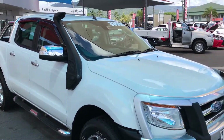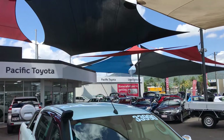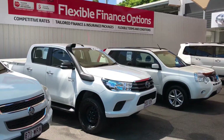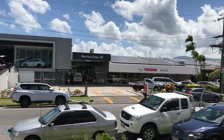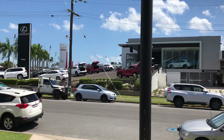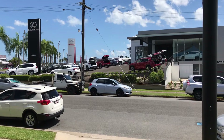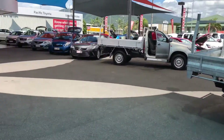Before I get into the vehicle I'll give you a quick tour of our yard. This is one of two Pacific Toyota used vehicle yards here in Cairns. Over there is our service and parts department and the new vehicle Lexus and Toyota showroom. Our other used yard is about two kilometres down the road. We stock about 120 vehicles or more at all times.